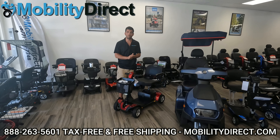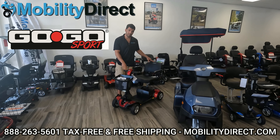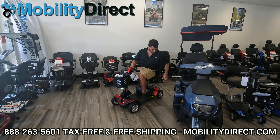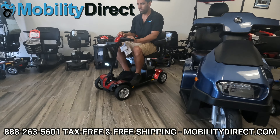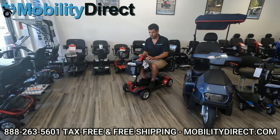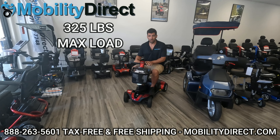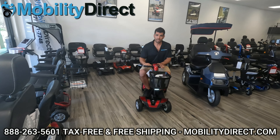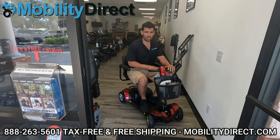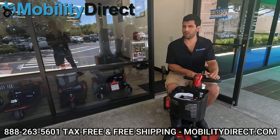The first product we're going to test on the grass is the GoGo Sport, model number S74, made by Pride Mobility. It has bigger tires in the back — that's what it's known for. There are many other GoGo models you can choose, but this one is the Sport, which can handle up to 325 pounds and has bigger tires. All of the mobility scooters we're testing are going to be able to fit through a doorway just fine. I'm making my way through the doorway here in the front of the shop and we're going to cut on over to the grass patch.